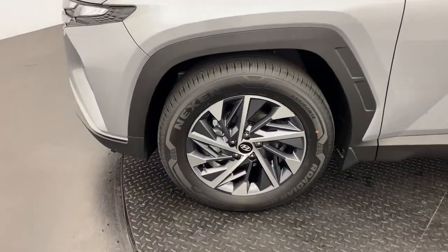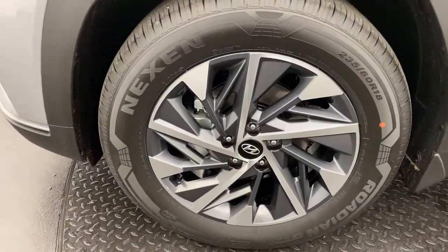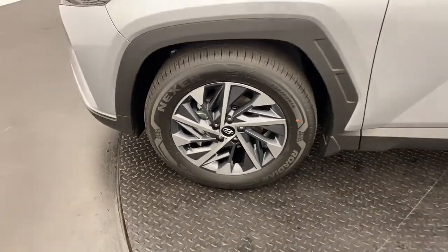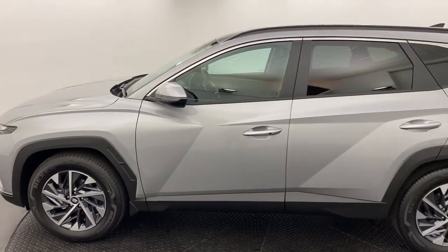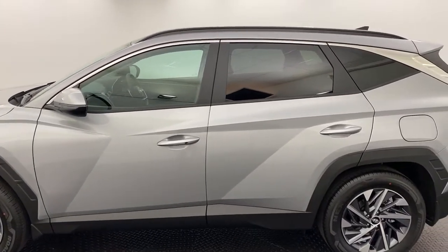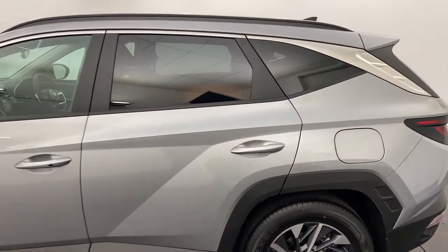18-inch two-toned alloy wheels, which look great. Moving around, you've got passive entry on your front two doors and privacy glass in the rear as we jump into the back.